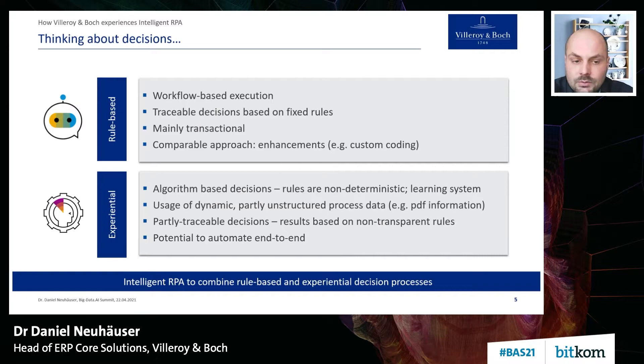If you look at an end-to-end process, you need a combination of both types — it's normally possible and beneficial. What we do is use intelligent RPA as a framework to combine these decision types and automate processes. We started with RPA and developed into a situation where we can switch between rule-based decision — workflow design — and experiential decision, which is algorithm-driven.